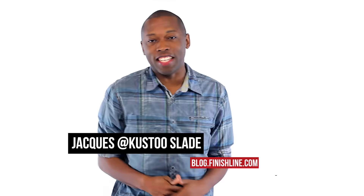Yo, it's Thanksgiving weekend, which means there are a lot of kicks dropping. I'm going to make this one quick. I am Jacques Slade, and this is the Heat Check.